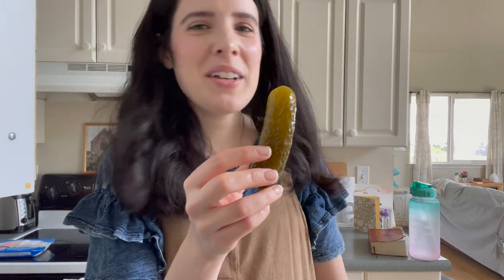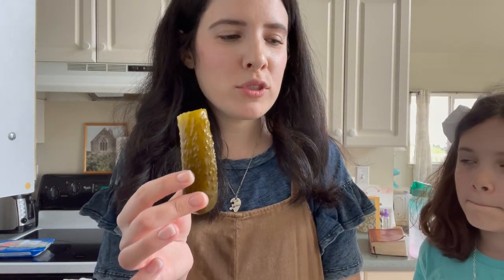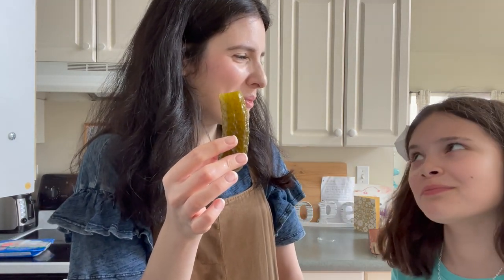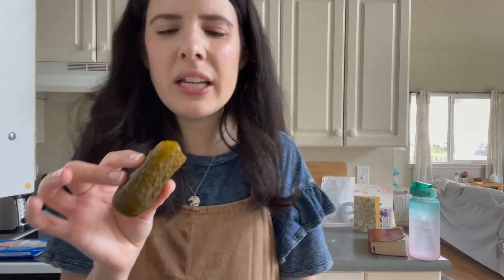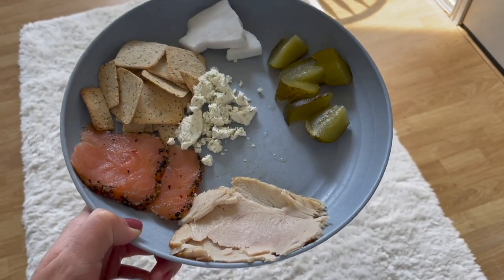Do you want to try with me, Emma? Come on over here. You want to try? Salty? Not bad. I think what I would do is cut it in half or something, not eat the whole thing like this. I think I would eat these. Like when I make little platters — we call it a platter — where it's like lunch meat and vegetables and chips and stuff.